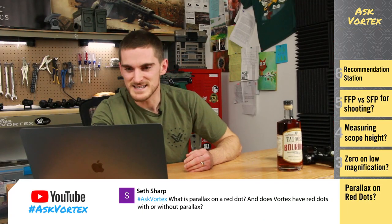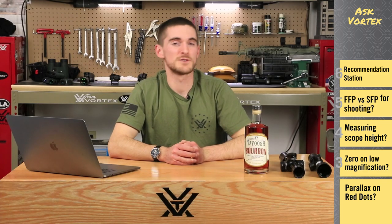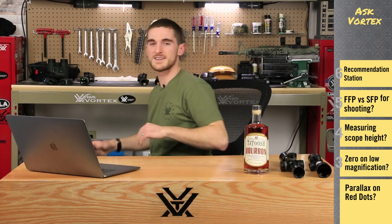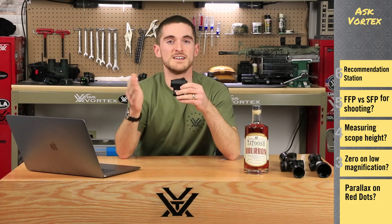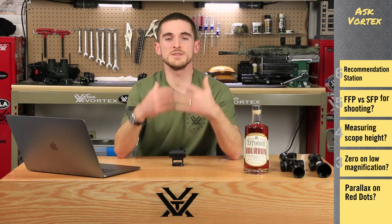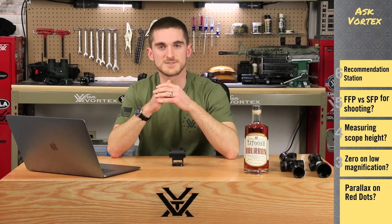Next up, Seth Sharp wants to know: what is parallax on a red dot and does Vortex have any red dots without parallax? That's a great question. The best way to start out is by cutting over to our dear friend Rachel as she does some math. Now to put parabolas into a little bit more context of the red dot, we have one right here. The parabolic lens on a red dot is towards the front end and its sole job is to reflect the LED emitter on the opposite side of the optic to give you that red dot point of aim. All red dots on the market are set up in such a way that they're going to extremely minimize the effect of parallax error, whether shooting at varying distances or if your eye becomes off center from the optic.